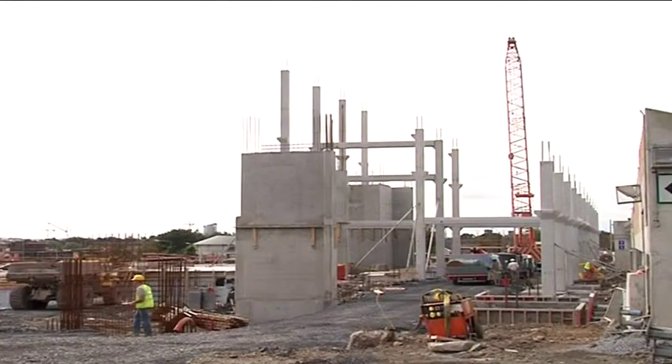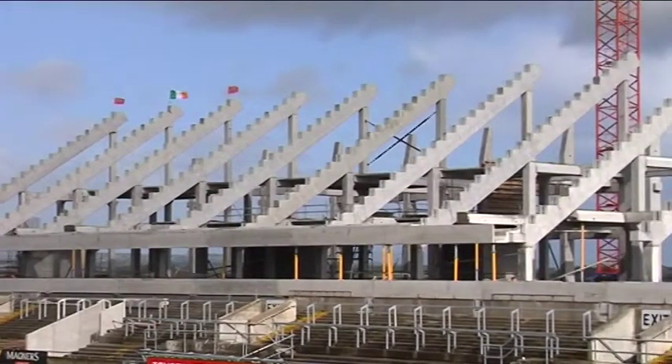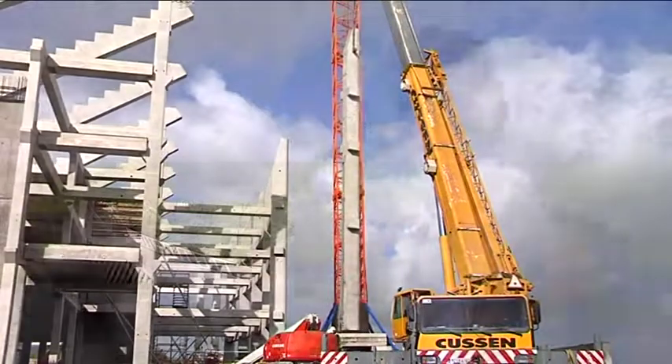On the programme, the students are introduced to the fundamentals of structural engineering, building services engineering, geotechnical engineering and quantity surveying. These are some of the key players in the construction industry. For the construction manager to be effective, it's important that they understand the roles and contribution each makes to the success of a project.